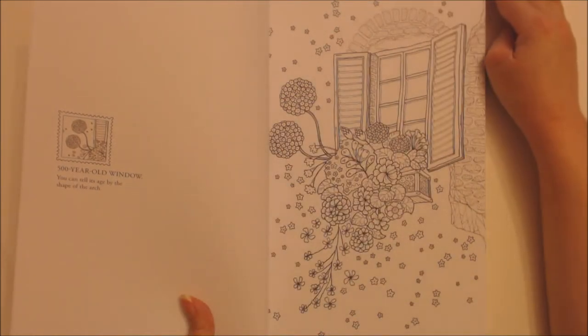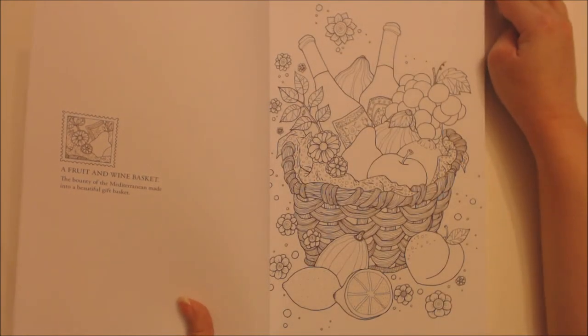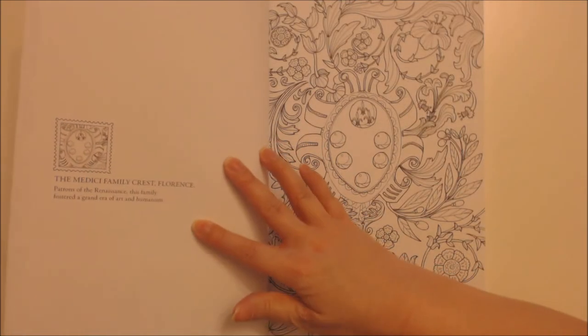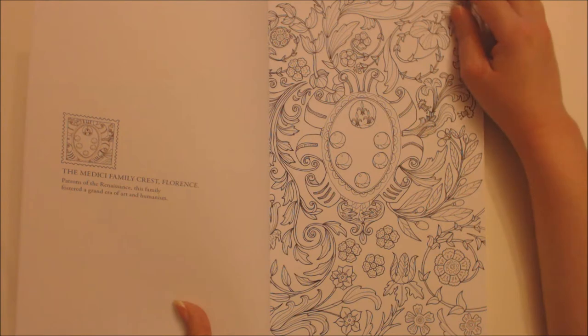500-year-old window — you can tell its age by the shape of the arch. A fruit and wine basket — the bounty of the Mediterranean made into a beautiful gift basket. The Medici family crest, Florence — patrons of the Renaissance, this family fostered a grand era of art and humanism.